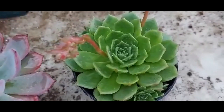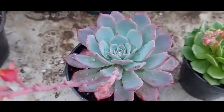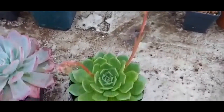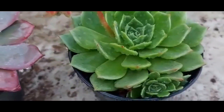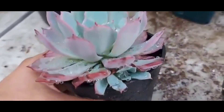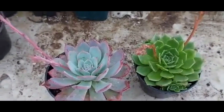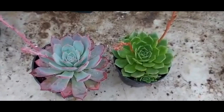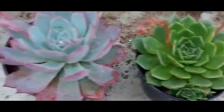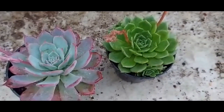Comenzamos con la siguiente tanda: una Echeveria bella y una Echeveria azulita. Tenemos aquí ambas plantas, ya están en una edad en donde pueden florecer sin ningún problema. Ya están reproduciéndose también por abajo, ambas con coleguelos. Hay coleguelos en la azulita y coleguelos en la bella. Cada una en $80 pesos — ambas floreciendo, ambas reproduciéndose por abajo.